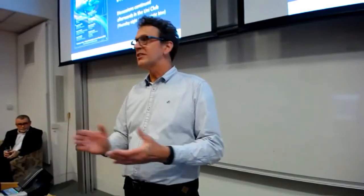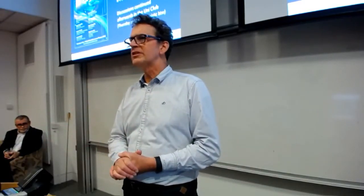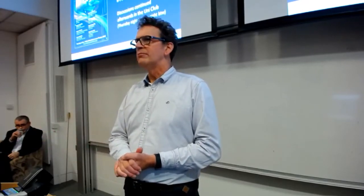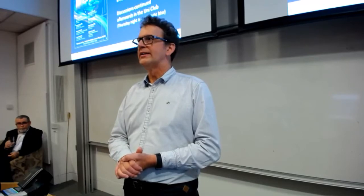Welcome to this lecture series, Technology Empowered Conservation. My name is Paul Jepson and I direct the MSc in Biodiversity, Conservation and Management.